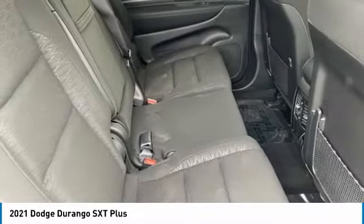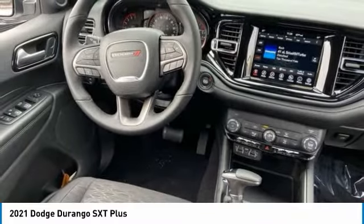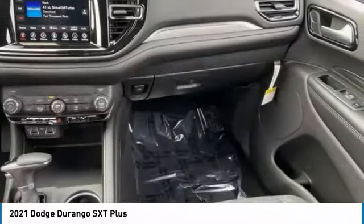This vehicle has less than 100 miles. Here are some of this vehicle's great options: tire pressure monitor, heated mirrors, aluminum wheels, rear spoiler, brake assist.